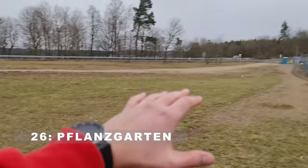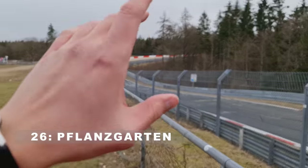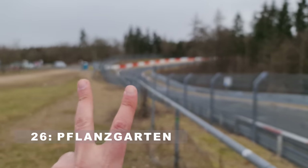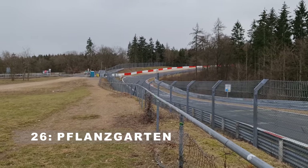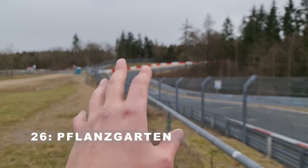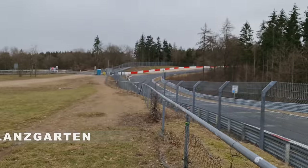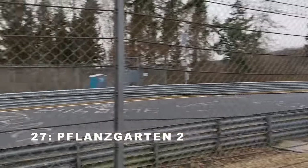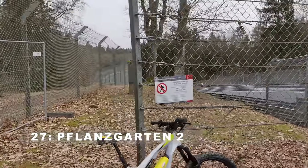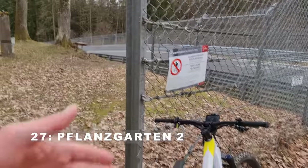Brünschen needs no further introduction - link in the video description for how to get here. This is Brünschen 1; Brünschen 2 over there is where Auto Addiction usually films from. That's where we're going next, and after that to Pflanzgarten. I really want to do a lap this year in the beast of the green hell, the AMG Black Series. And voilà, Brünschen 2 - you can park at the main Brünschen 1 parking lot, or on the opposite side of the road there's another big parking lot. Walk down here and enjoy the atmosphere.